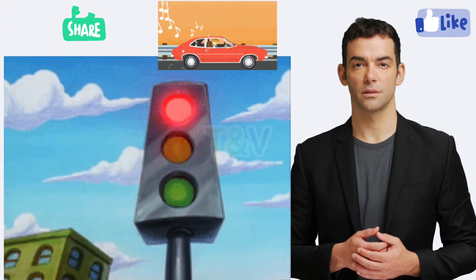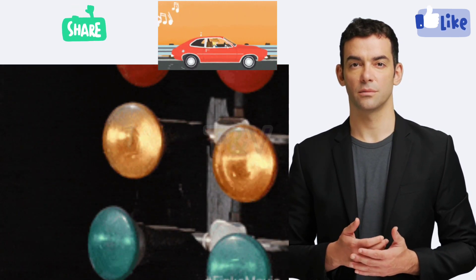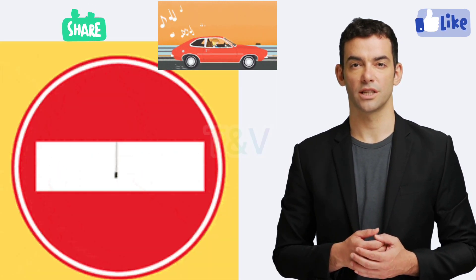4. Follow the rules. Make sure you're following all the traffic rules, including traffic signals, speed limits, and the rules for turning and passing.